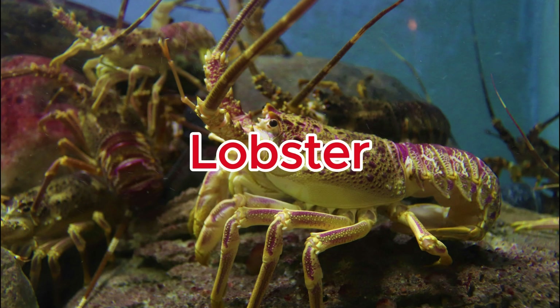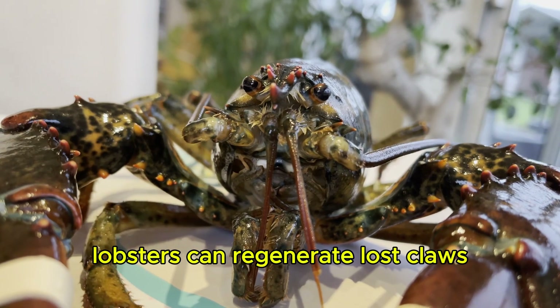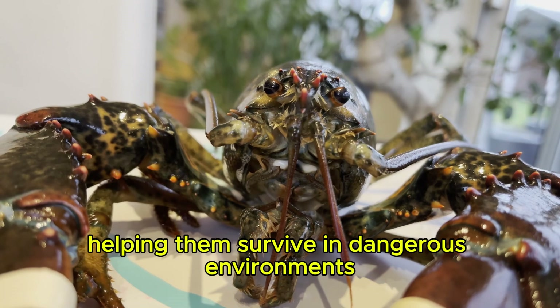Lobster. Lobsters can regenerate lost claws, legs, and antennae over time, helping them survive in dangerous environments.